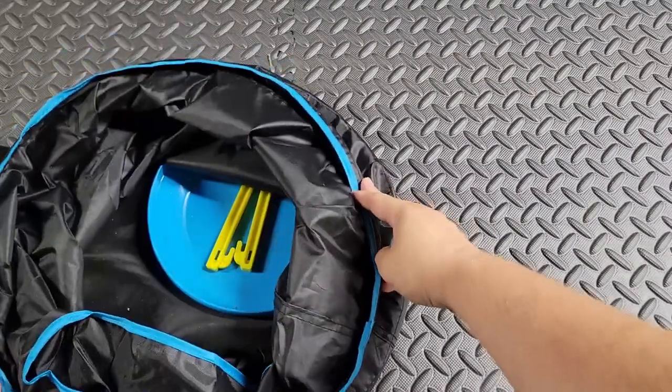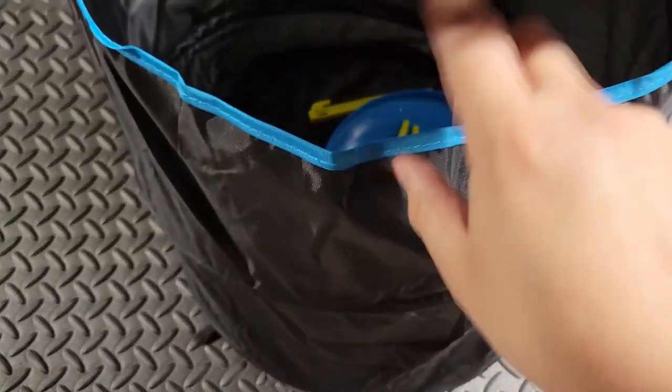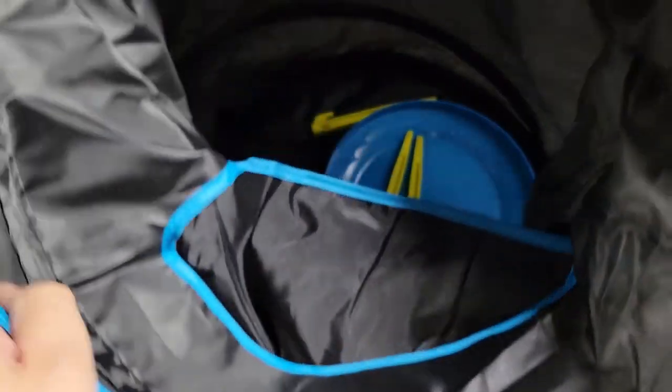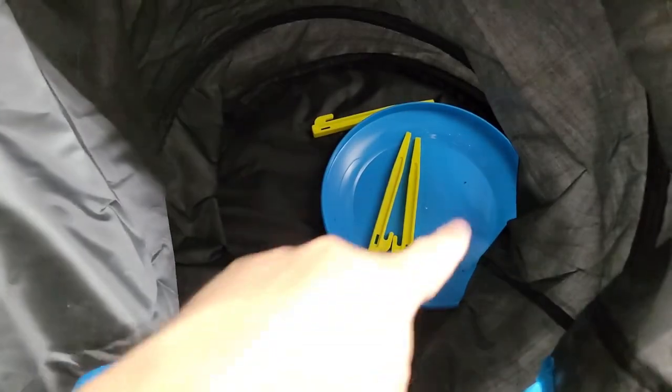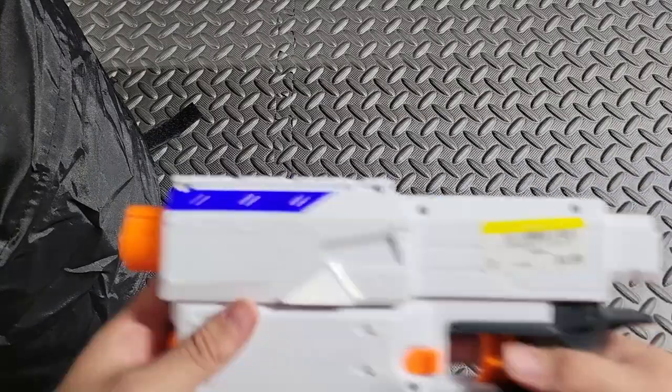I got one of these auto-expanding things — I believe they're for frisbee or something. What I like is it comes with pegs so I can set it up for war, and it's cover for somebody who is small enough and needs cover. It also works great for catching darts.